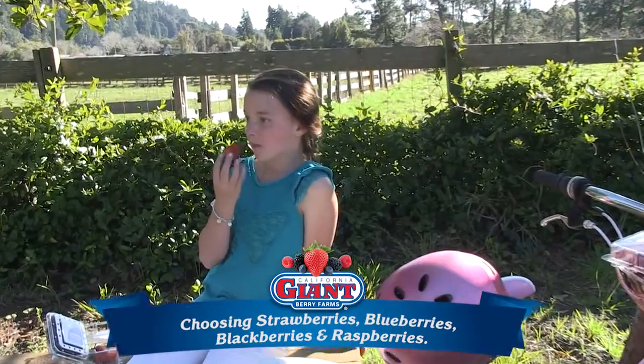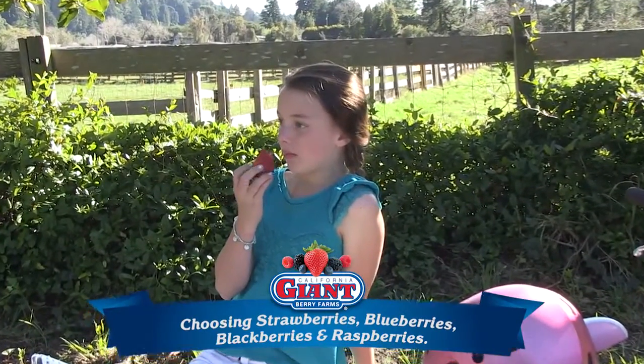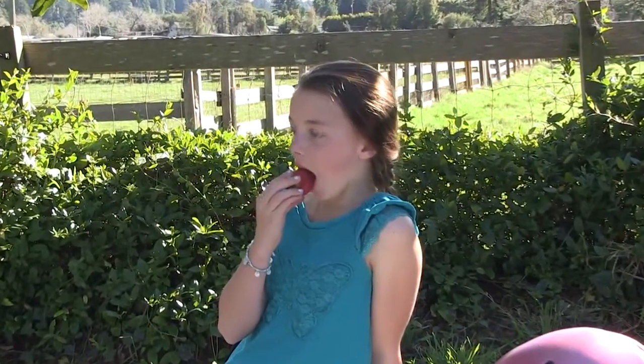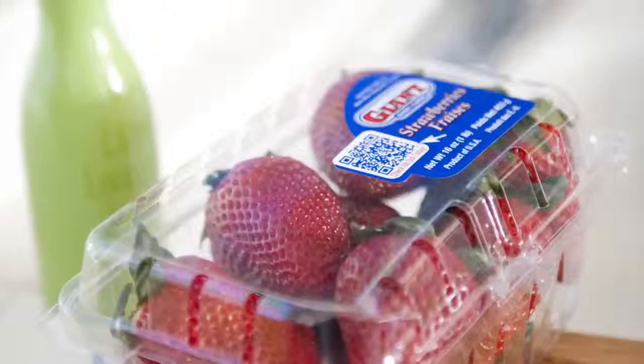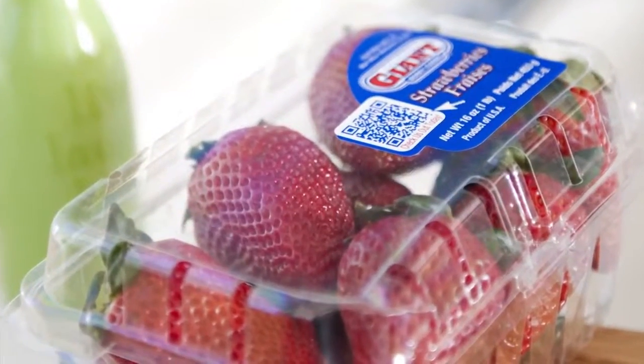Shoppers should look for plump strawberries with a natural sheen, bright red coloring, and fresh-looking green caps. Since strawberries don't ripen after harvesting, avoid berries that have white shoulders or if the entire berry is lighter in color.